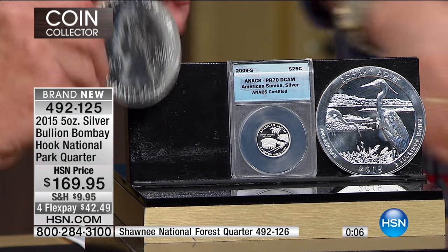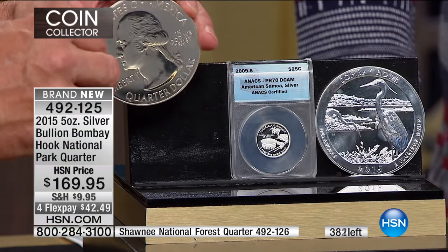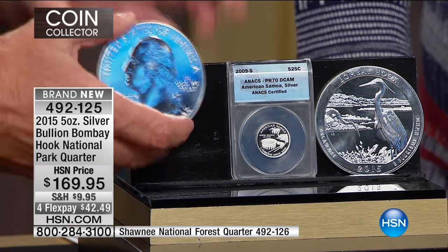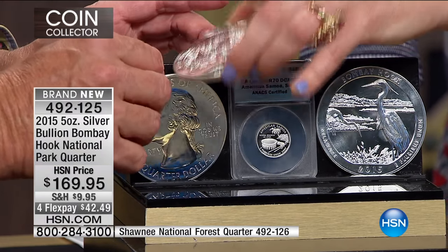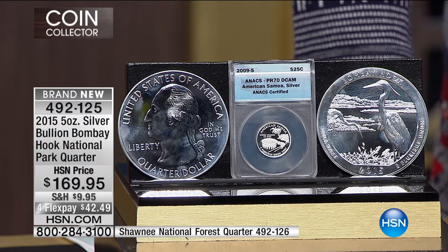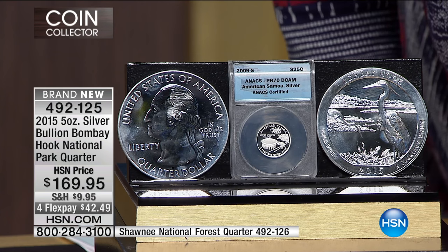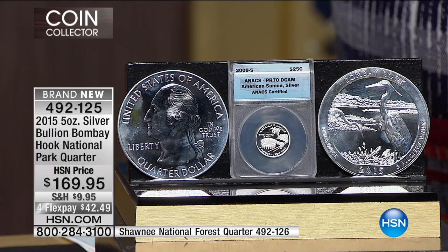There are five ounces of silver in every single one of these — .999 fine silver, 5.0 ounces — so you've got significant silver weight, essentially a silver bar, over a quarter pound of silver in each one. The coin in the center is just there for size reference — that's a standard national park quarter — to show you the size comparison. This coin is huge.